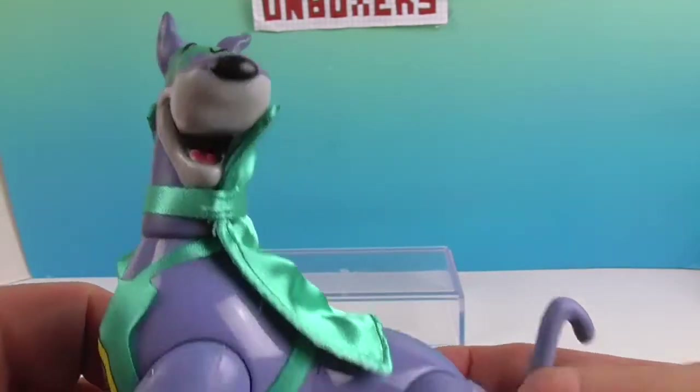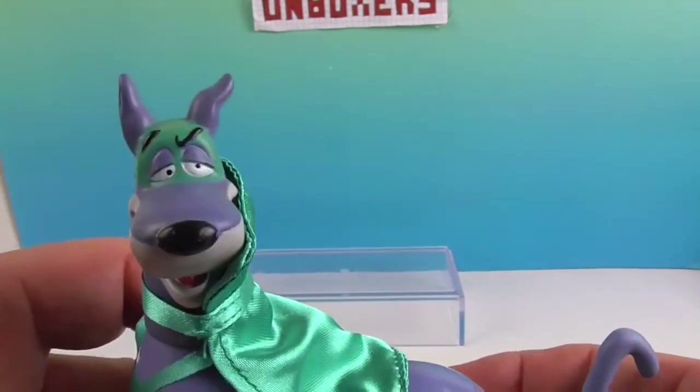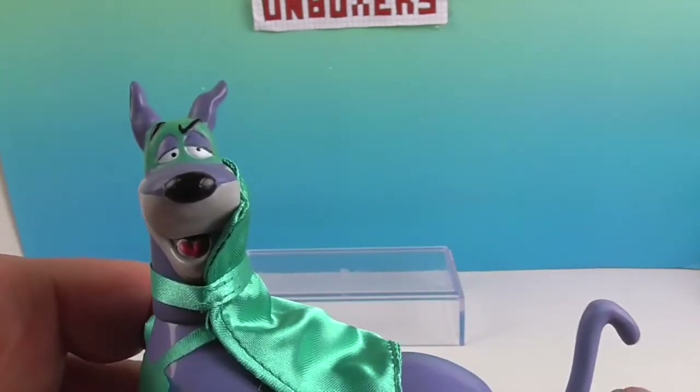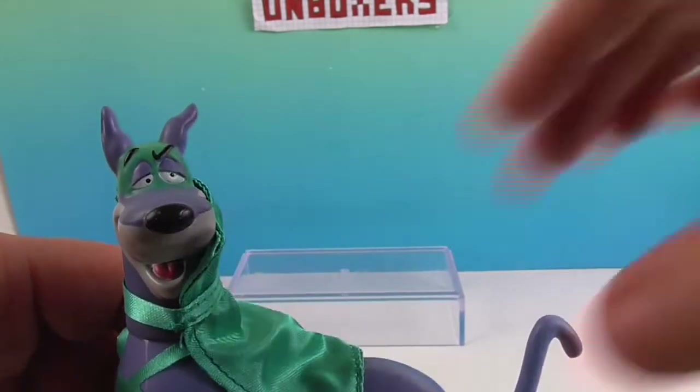He's definitely a great looking figure. And you can actually still pose him too — that's cool. That's probably the first time you've shown articulation on an animal — on a dog anyway. Well, not a super pet though. That's right.